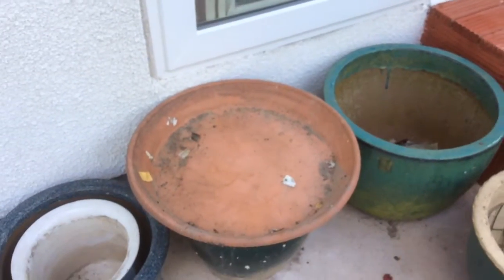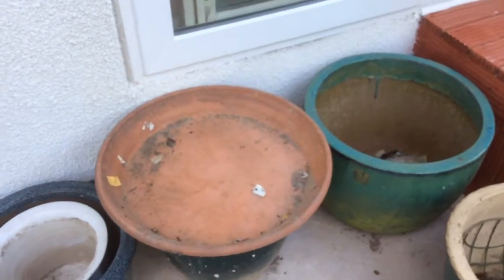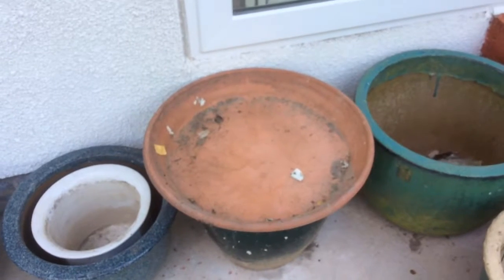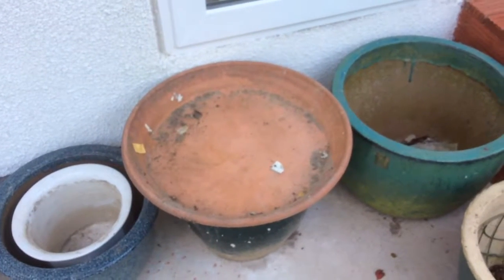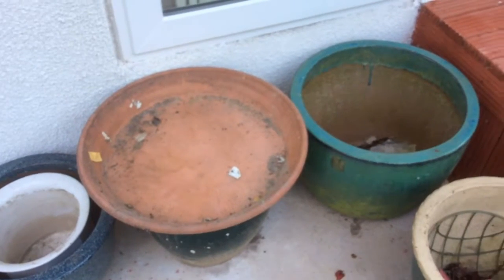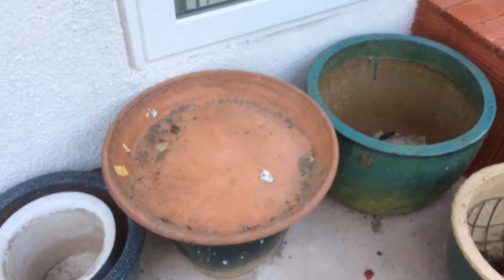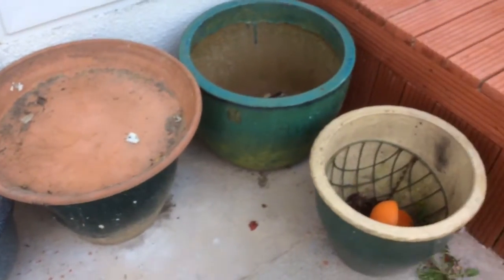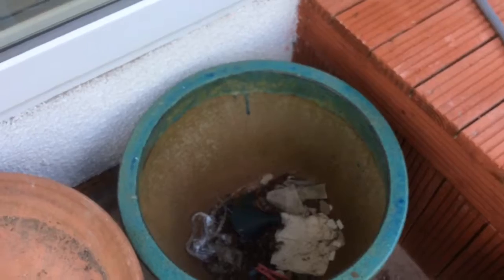And they very kindly left me a present when they went. That little saucepan thing for big flower pots was absolutely full to the brim and had rainwater in it as well, with cigarette ends. It was so full, I honestly believe there might have been a thousand in there — every cigarette you could believe had gone in there. And there were loads more around the garden, and lots of rubbish.